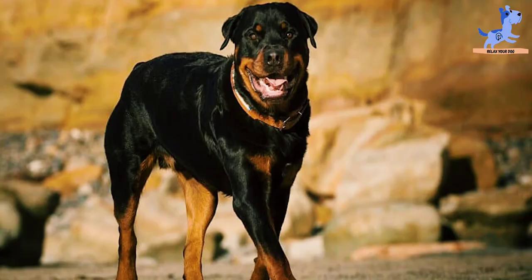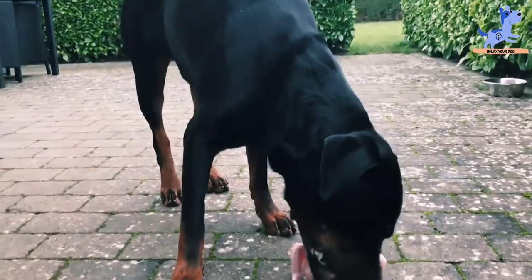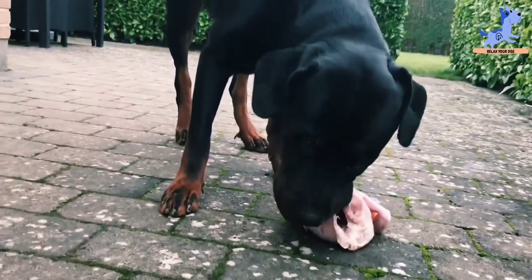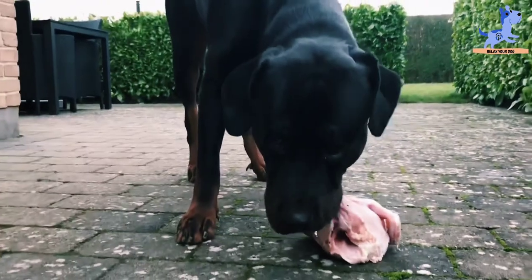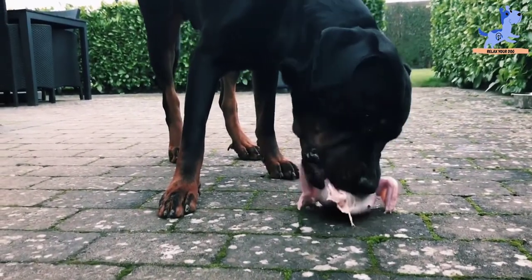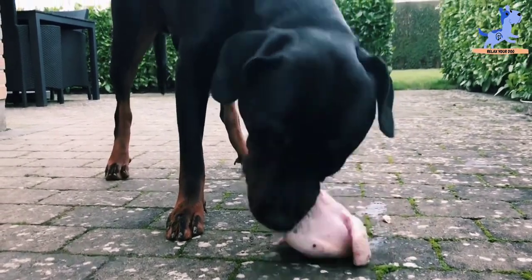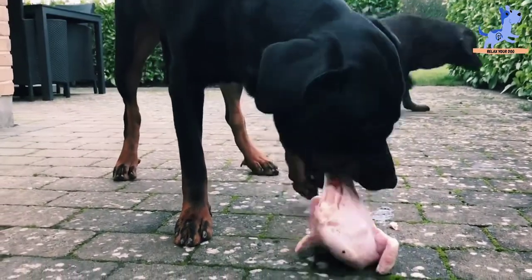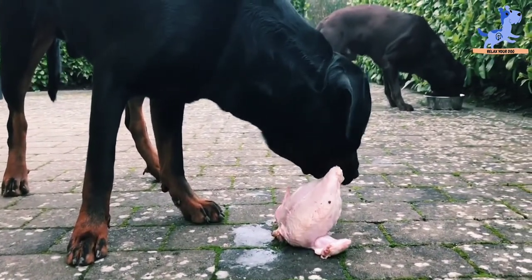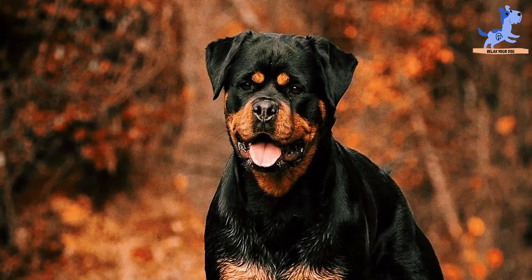Made with real meat as the first ingredient, High Prairie by Taste of the Wild is an excellent source of protein. It also includes a range of essential vitamins to form a strong immune system to keep your dog in good health. The crunchy kibble is rich in protein, antioxidants, and is grain-free to optimize absorption and aid in healthy digestion.